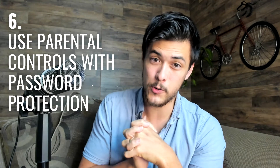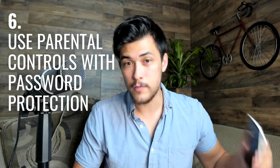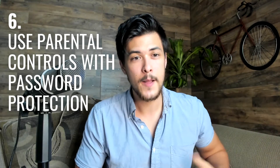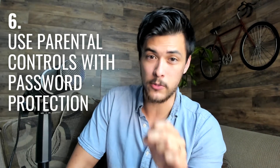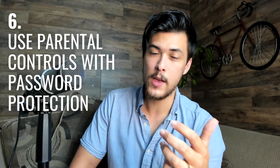My tip for number six is to use parental controls on your devices. For iOS or Android, there's a parental control setting where you can turn on safe search and adult content filtering — and importantly, you can password-protect it. Give the password to an accountability partner or family member so you don't have access to change it. Google has a built-in safe search option that is very effective. When you turn on parental controls for your phone and computer, you genuinely cannot access pornographic content.